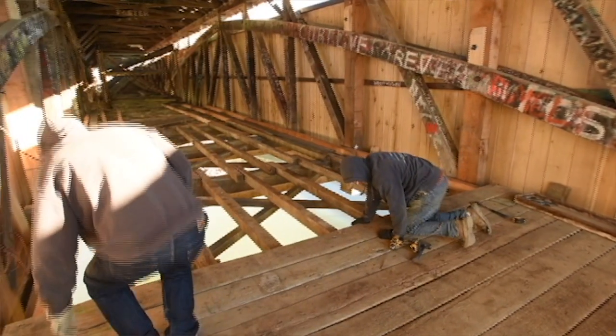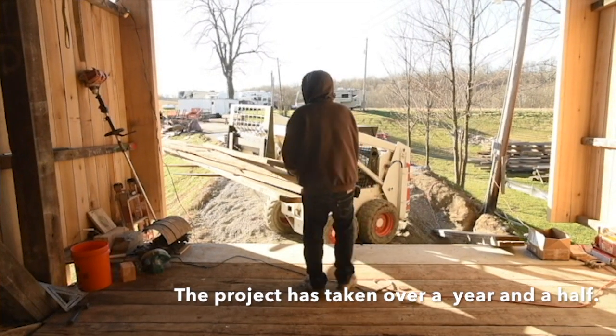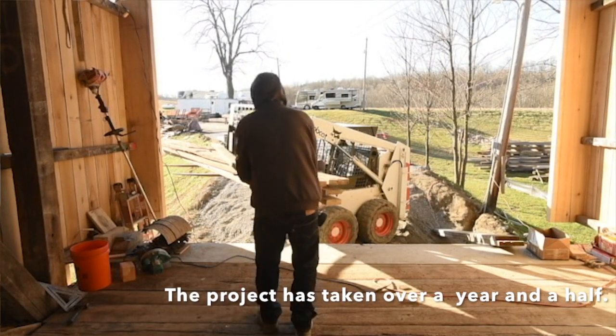As we took it apart we designed what would happen next, because we didn't know what we would find, and it's worked out well. This is the third design-build we've done in Kentucky.